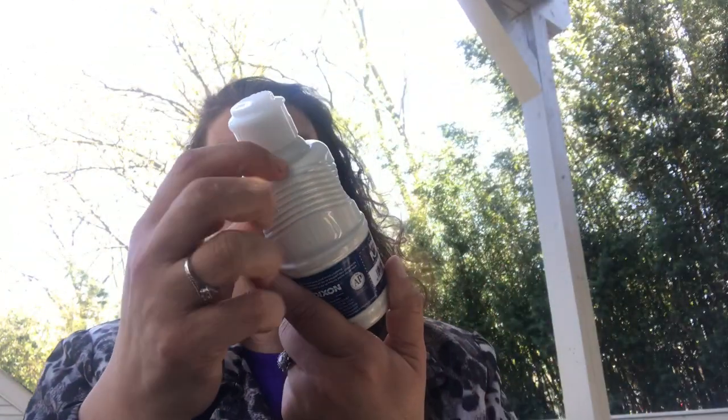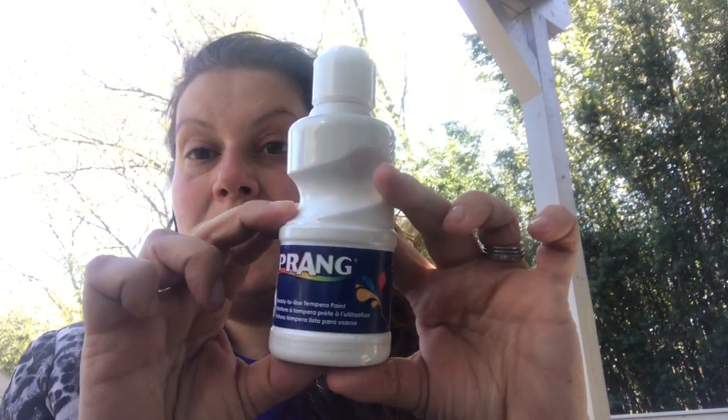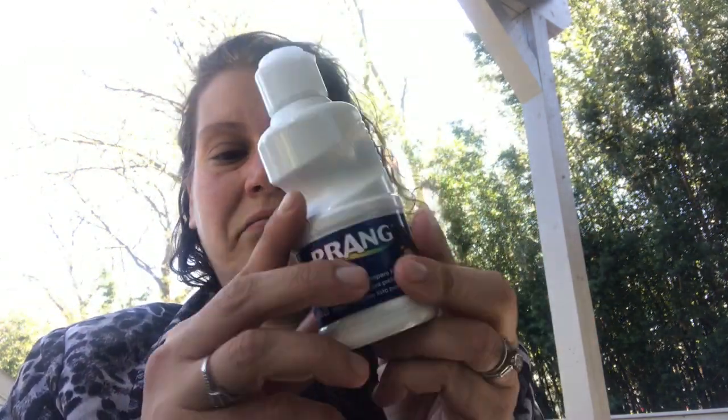I picked up one of these giant 8-ounce tempera paints — white — by Prang in the Crafter's Square section. White is always good to have.